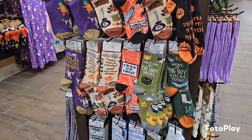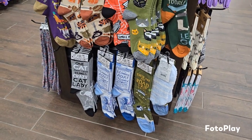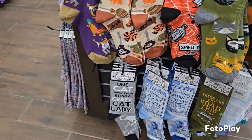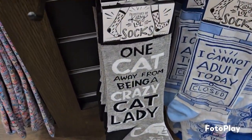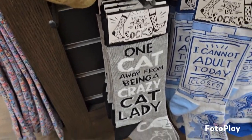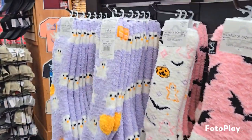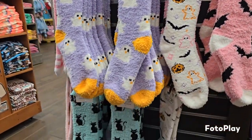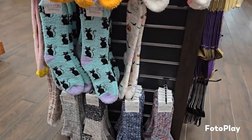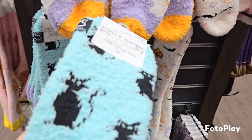On the other side it was all the Buc-ee's themed stuff. Here I was looking at the really cute socks. I saw some I almost bought for my sister - down there on the bottom about the crazy cat lady - I just thought that was funny because my sister loves cats. And then they had a bunch of really cute fuzzy socks, Halloween colored ones. The little Halloween kitty cat was just really cute.